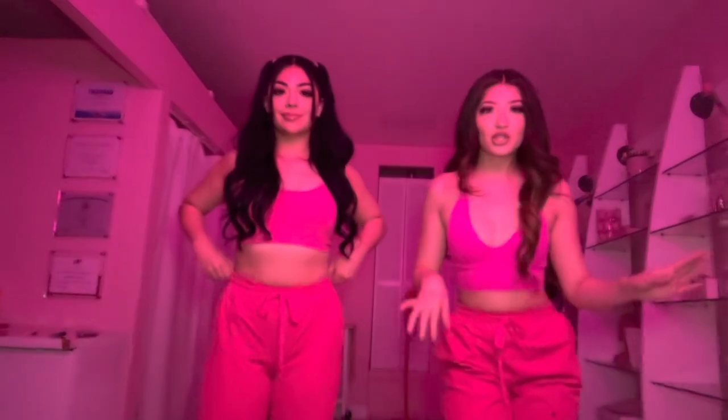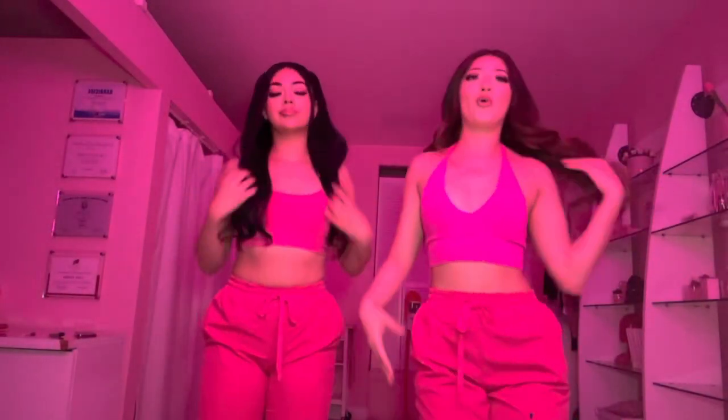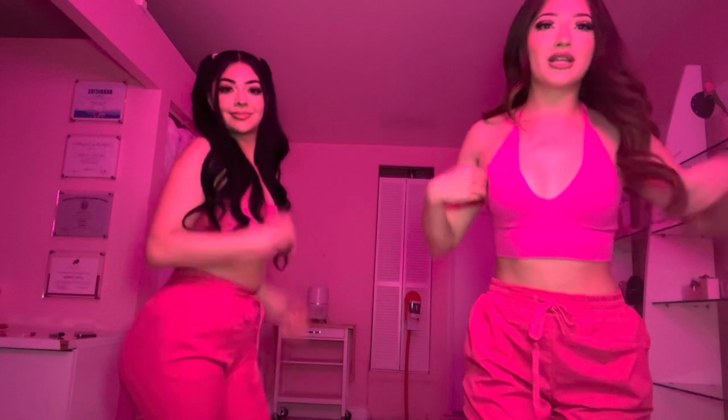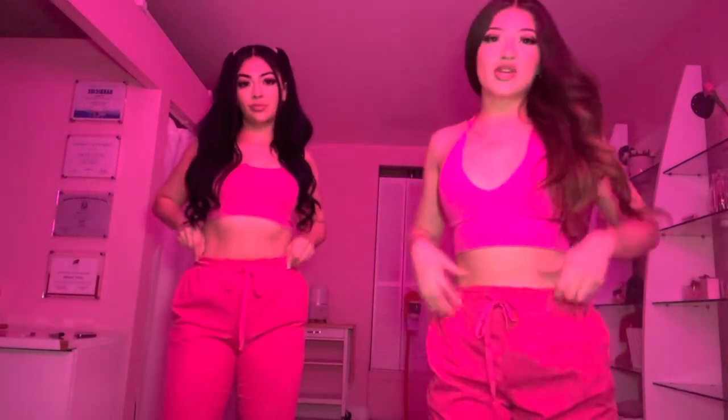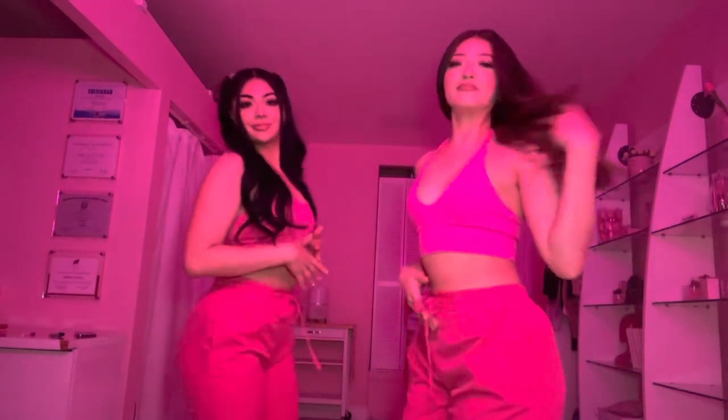I just wanted to show you guys our fits. I have this pink shirt on, and I think we're wearing the same pants — we are. These are just pink scrubs. And then I just have a sports bra. I'm using this lighting thing; I don't know if it looks better or not.